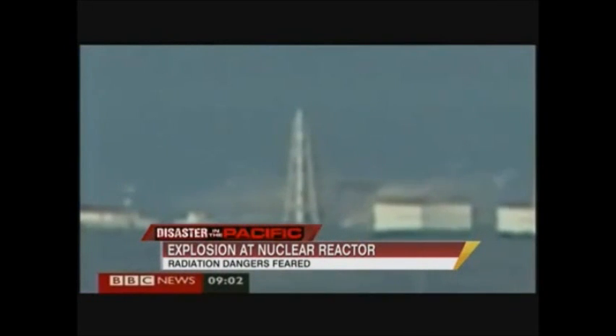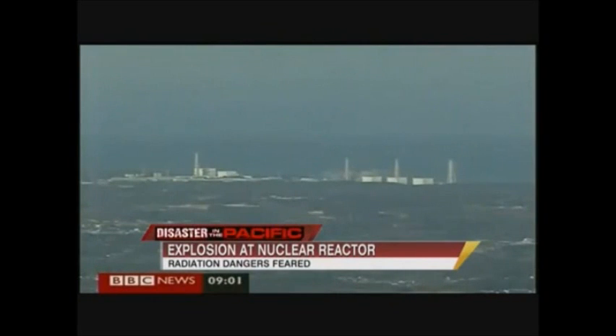In a worst-case scenario, we're not talking Hiroshima. We're not talking about radiation burns over people's bodies. We're talking about a colorless steam cloud coming out of the reactor containing cesium, strontium, and iodine in radioactive form that then drifts downstream into people's homes, lungs, clothing, and hair. That, in turn, could cause lung cancer, thyroid cancer, and leukemia.